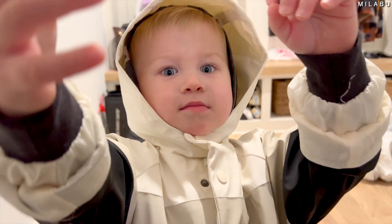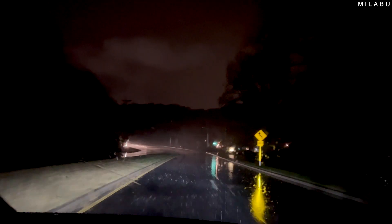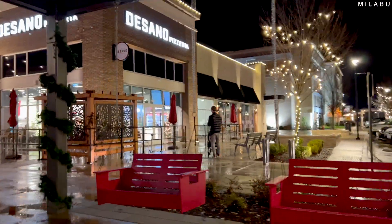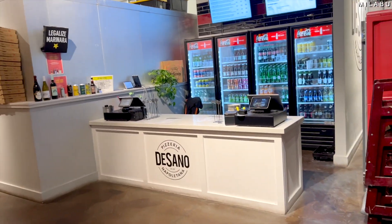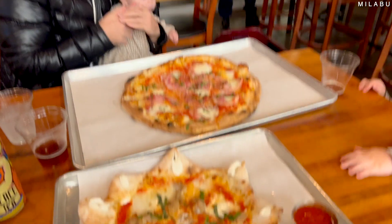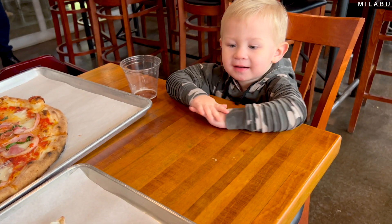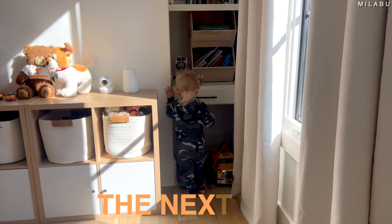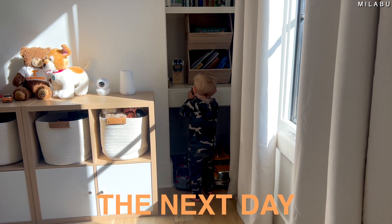Buddy, where are we going? Pizza! Pizza pie, let's go! Where is daddy? There he is. Did we enjoy the pizza yesterday? Yeah — was that a yummy pizza? Yeah, guys, we enjoyed the pizza!